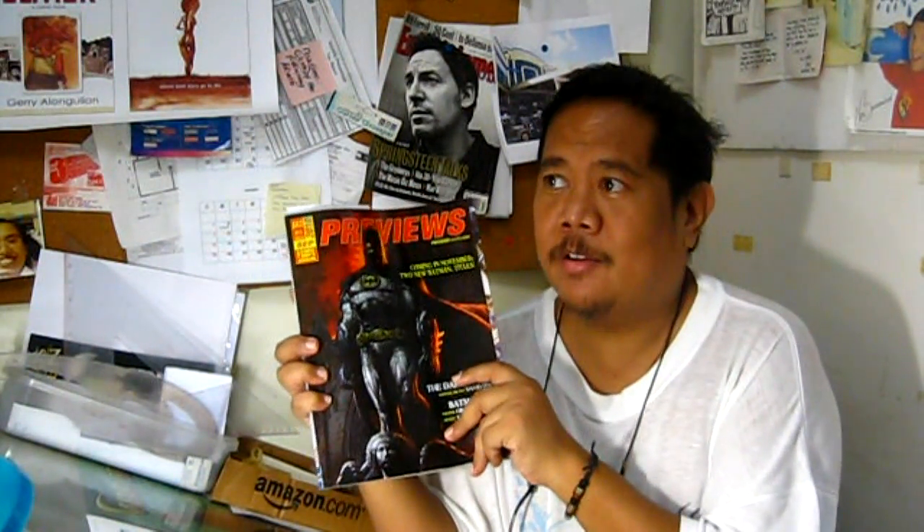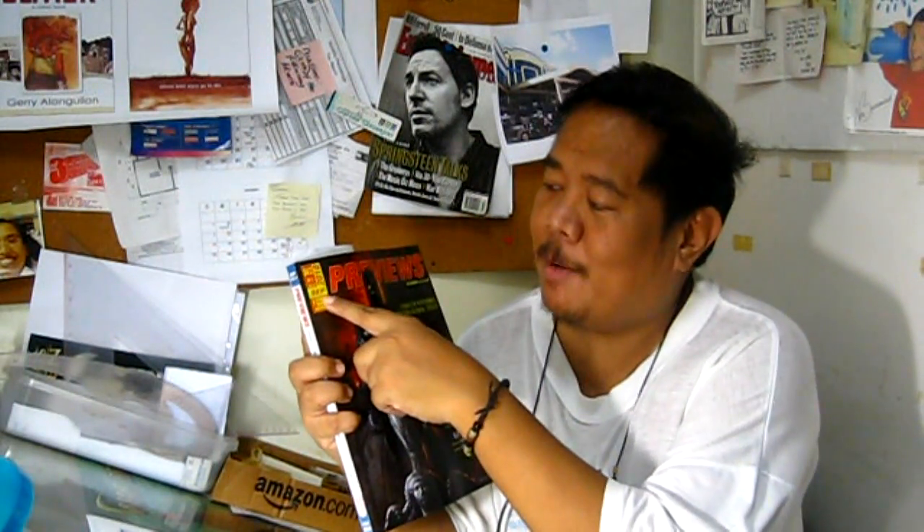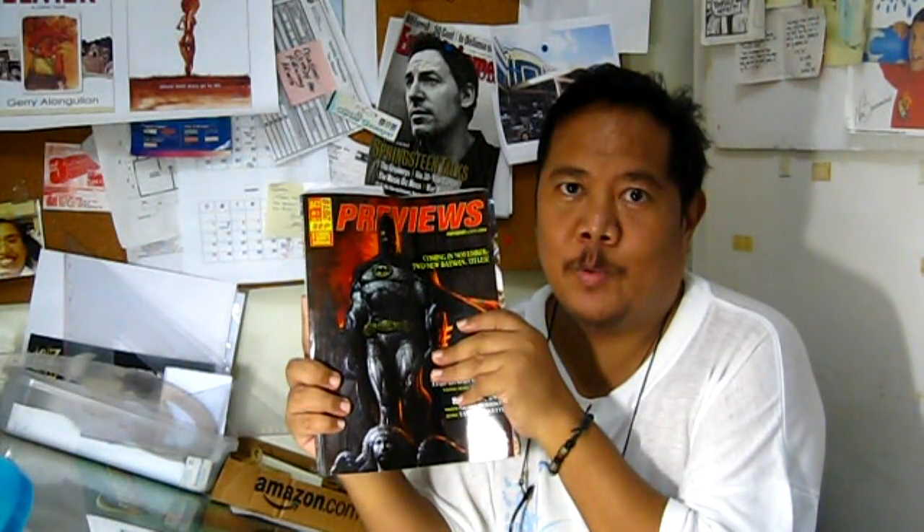And if you do have those stores in your area, most likely they have this magazine right now. This is called Previews Magazine. This is actually a catalog of comic books that will be appearing sometime in the future. For this particular issue, September 2010, this is a catalog of comic books that will be released in November 2010.